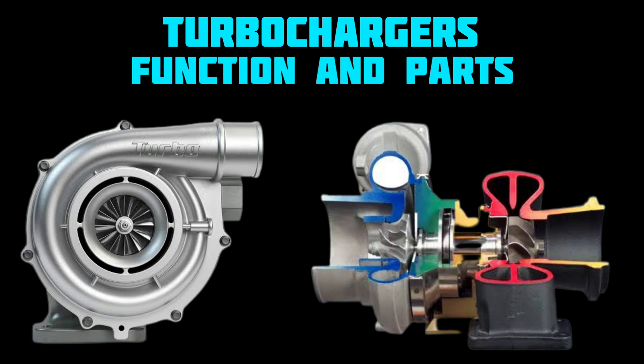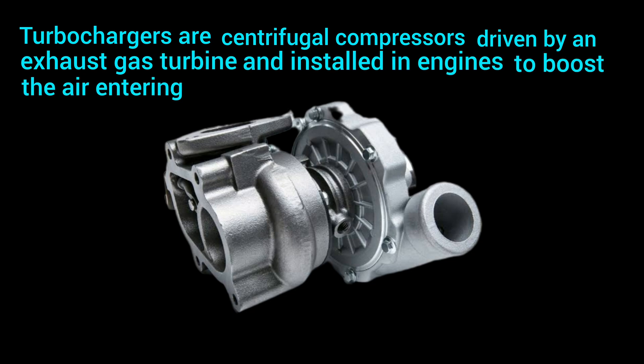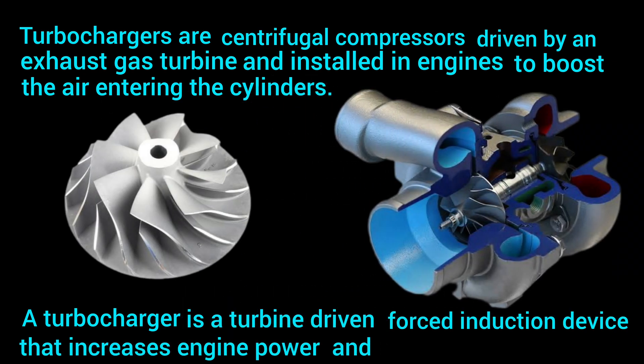Turbochargers: function and parts. Turbochargers are centrifugal compressors driven by an exhaust gas turbine and installed in engines to boost the air entering the cylinders. A turbocharger is a turbine-driven forced induction device that increases engine power and efficiency.